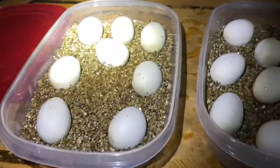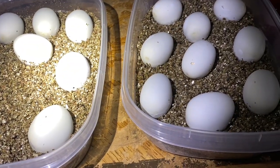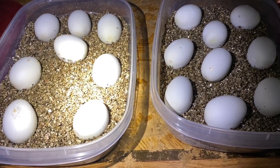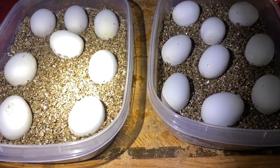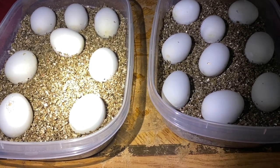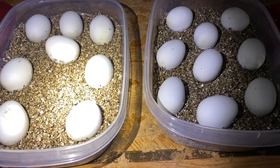Overall looks good. 8 and... so 17 left — she laid 18, one went bad, but all these look good. They're around day 40, give or take. I don't remember — the 10th of August is day 55, as a reference point. So pretty good.